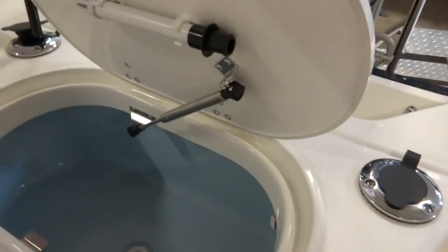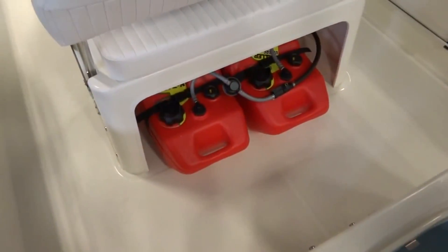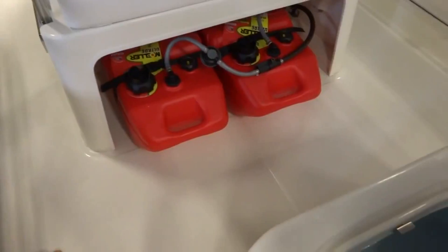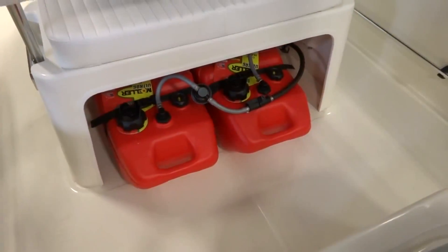All the doors have stainless steel gas actuators. This one has two six-and-a-half gallon fuel tanks that are removable, so you don't always have to pay the premium prices at marinas.